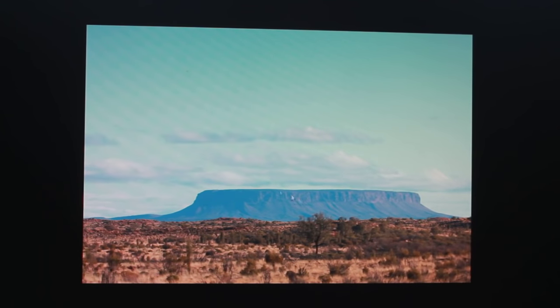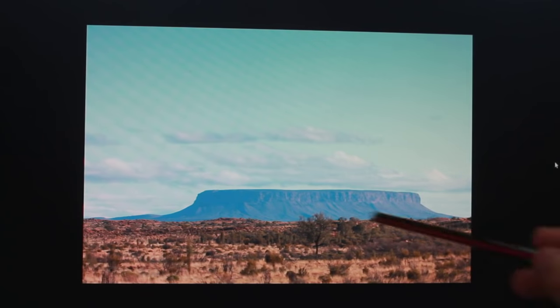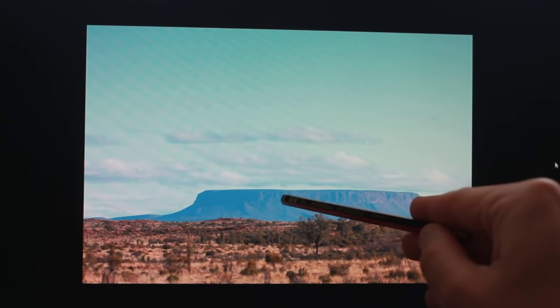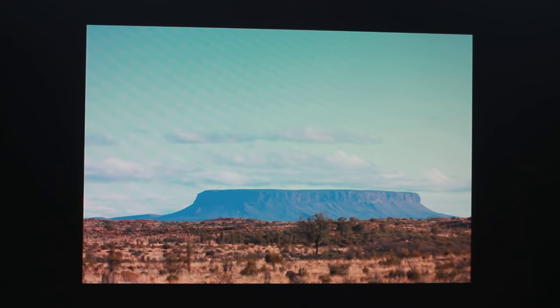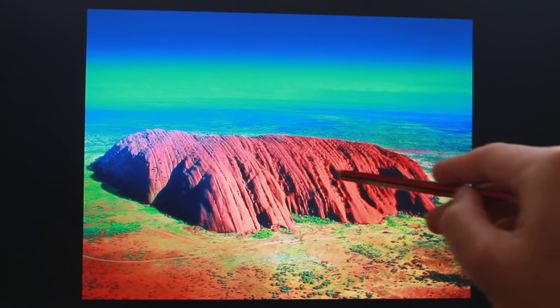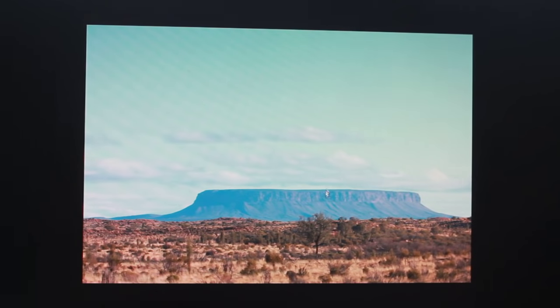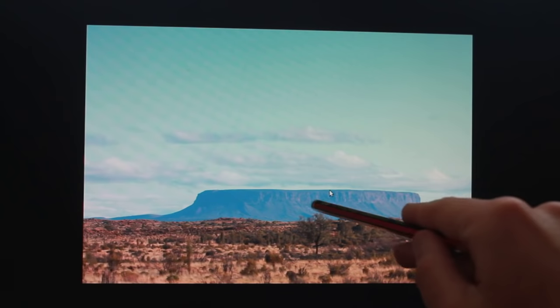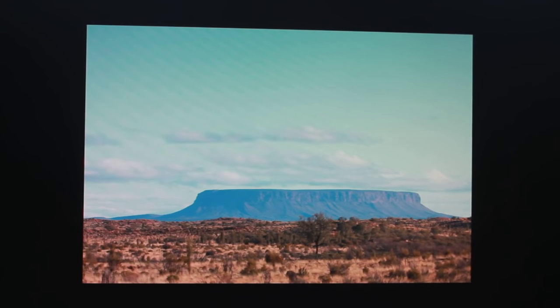This is a mesa — a mesa the right way up. That was a mesa on its side. We have the same thing here: erosion from rain, particularly in the weaker points. And then this is the scree coming down — the tula. And that's in Australia, by the way.